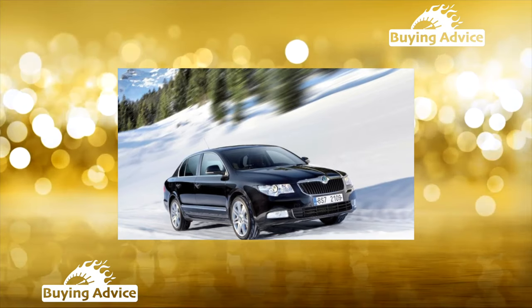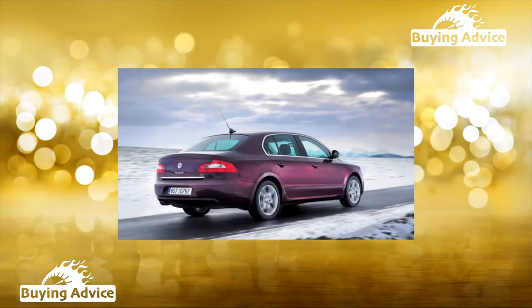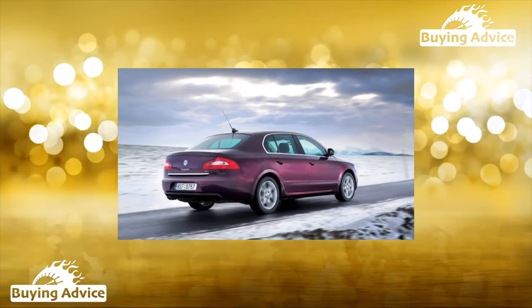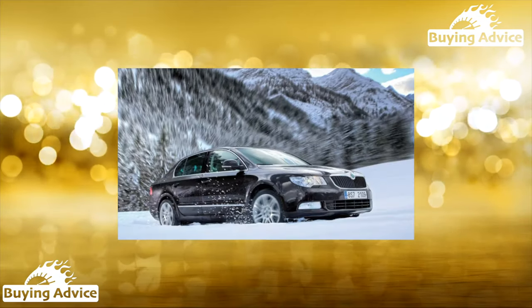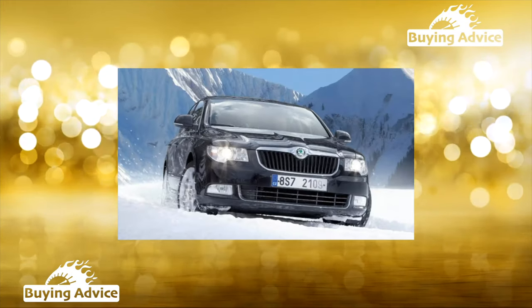In Russia, Superb joined corporate parks, where representative, dynamic and well-controlled liftbacks with reliable brakes and suspension were willingly employed. Private traders did not lag behind, although the check is far from the popularity of the same Camry.